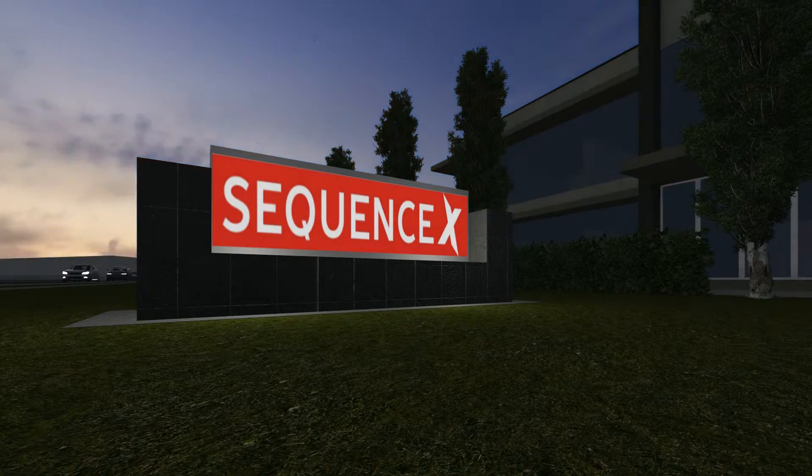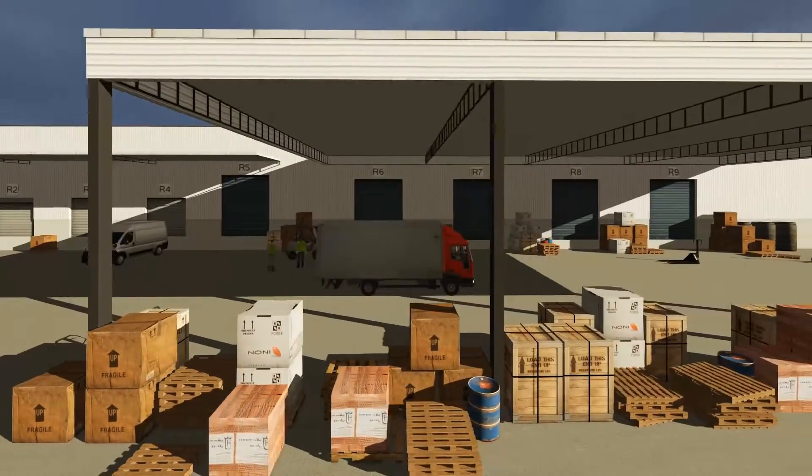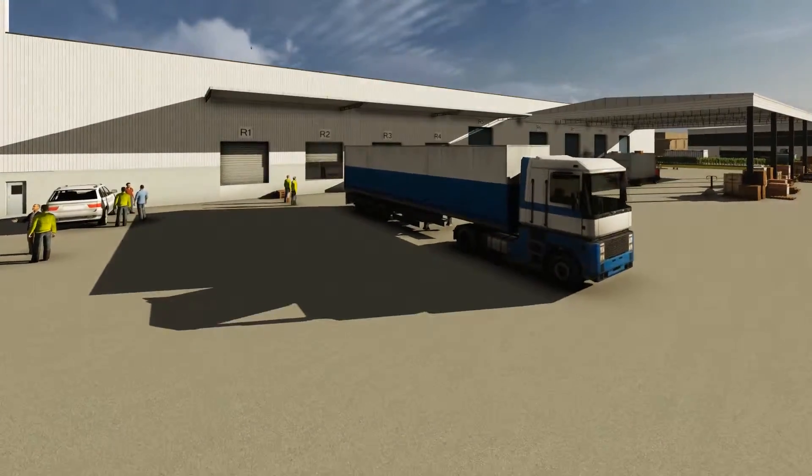It's 5 a.m. and the city is waking to another day. One by one, the early birds are arriving to open the warehouses and factories.